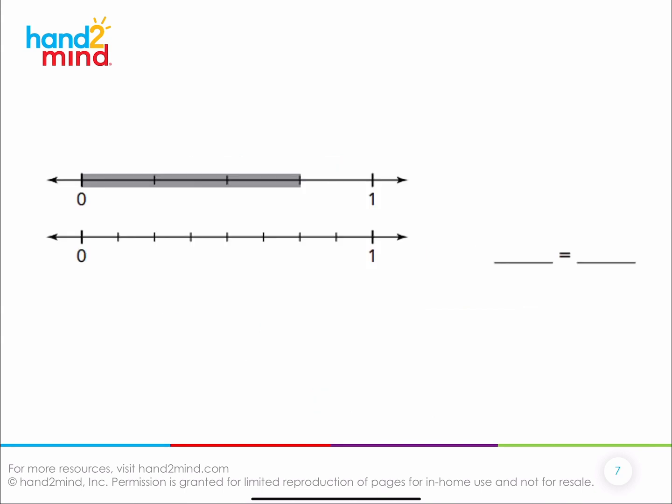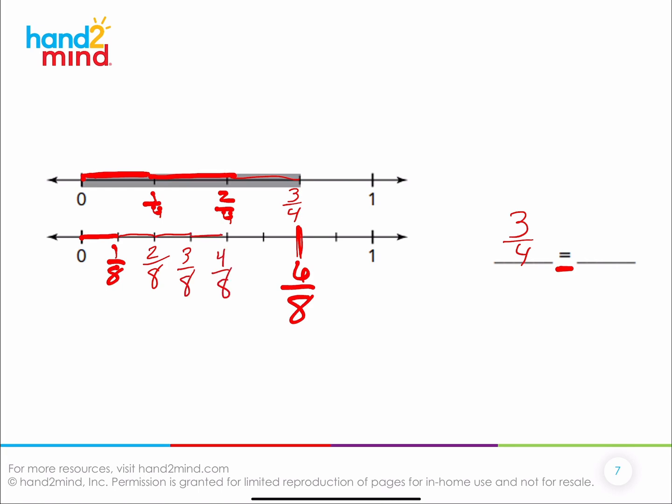Let's try another one. What's the shaded distance from zero to that mark? Three-fourths — because this is one-fourth, this is two-fourths, and this is three-fourths. What equivalent fraction is that equal to? Six-eighths? Let's check: from here is one-eighth, two-eighths, three-eighths, four-eighths, five-eighths, six-eighths. Yes! So three-fourths is the same as six-eighths.